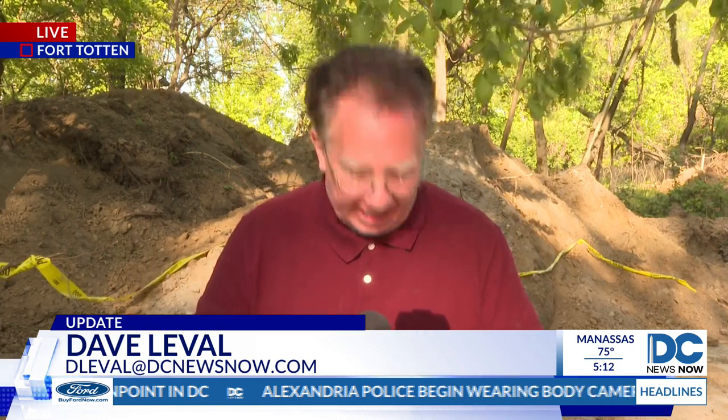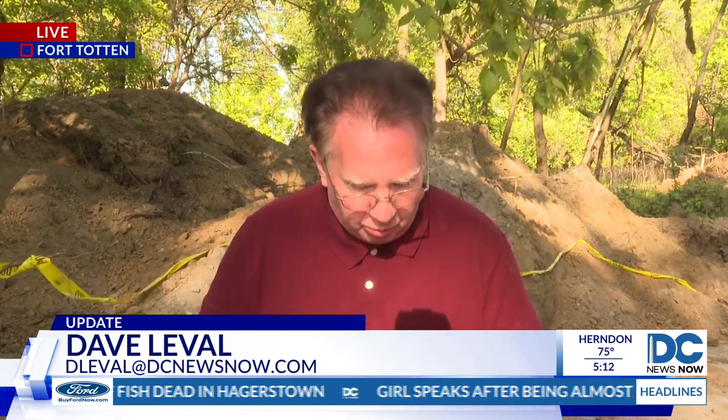Congresswoman Eleanor Holmes Norton sent a letter to the head of the National Park Service back on February 7th, requesting the agency investigate all of Fort Totten Park to see if there's any more ordnance or groundwater contamination. The Park Service told us in an email late this afternoon it's still working to determine the next steps to evaluate the area.